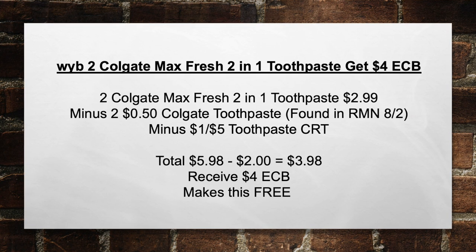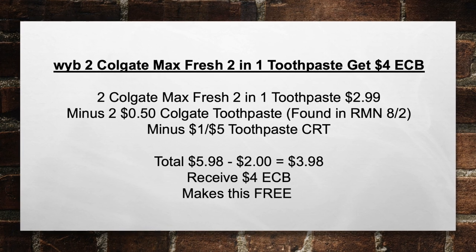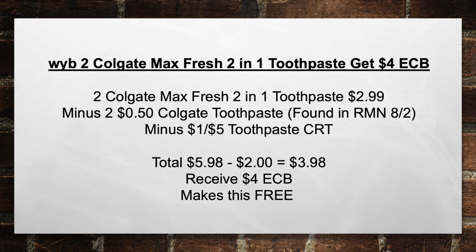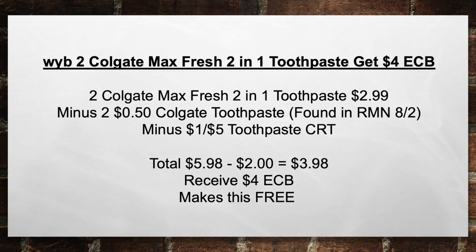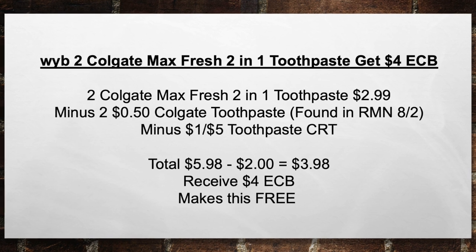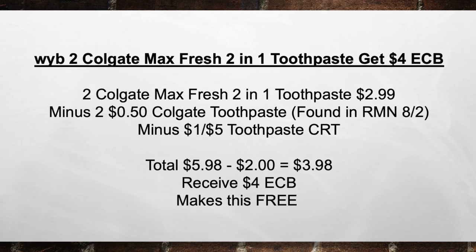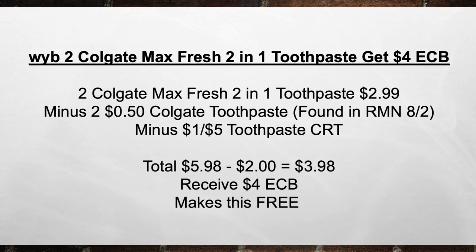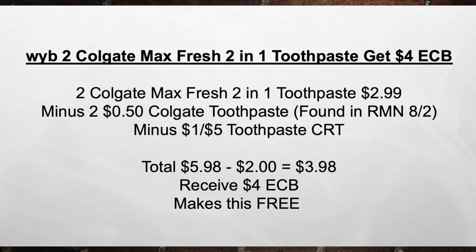When you buy two Colgate Max Fresh 2-in-1 toothpaste, get a $4 extra care book. Pick up two of those — they're $2.99 a piece — minus two $0.50 Colgate toothpaste coupons found in the RMN, minus the $1 off five toothpaste CRT, bringing your total from $5.98 minus $2 in coupons equals $3.98 out of pocket. Then you're going to receive back a $4 extra care book, making these items completely free.